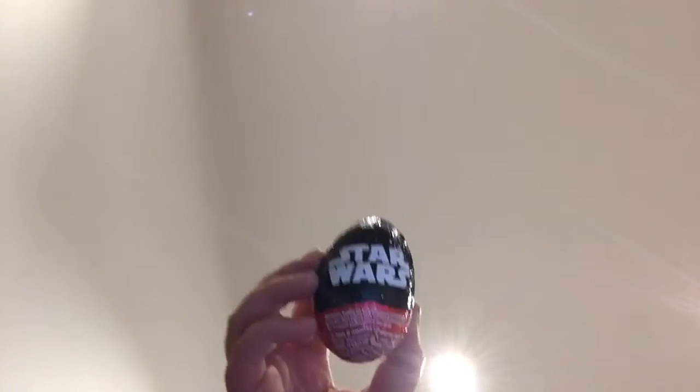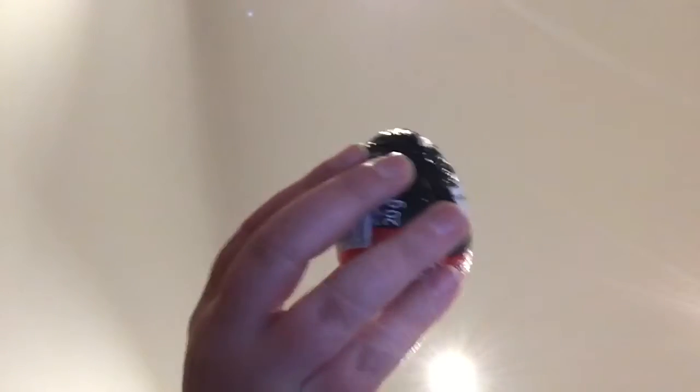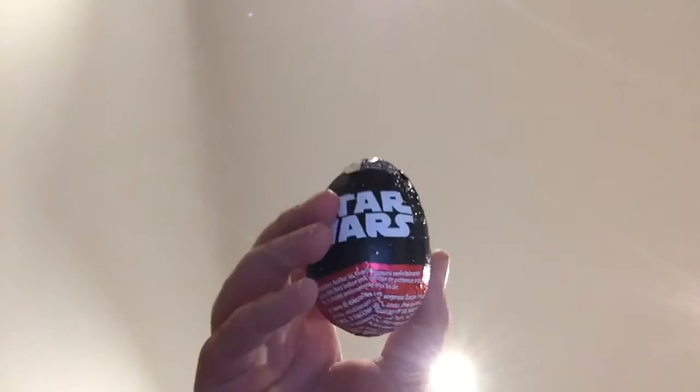Hey YouTube, today I'd like to show you a Star Wars surprise egg from Kinder Surprise. It looks different from the original Kinder Surprise eggs — it doesn't have the Kinder Surprise egg logo on it. Well, this is gonna be a short video. So anyways, let's get this all started.